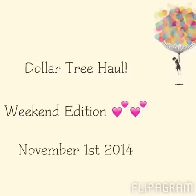Hi Love Bugs, it's KP. I have my weekend Dollar Tree haul. I actually made it out to the store today, which is Saturday, November 1st. I was feeling a little bit better, so I went ahead and went today because tomorrow I have some things going on, so I decided to just go ahead and get it uploaded.